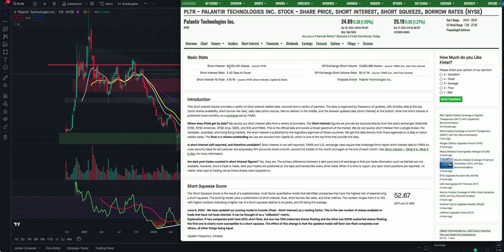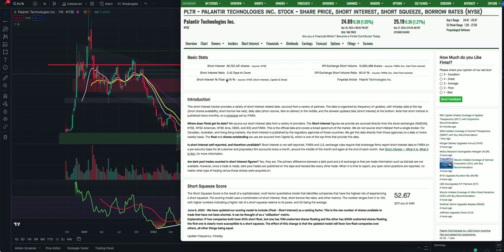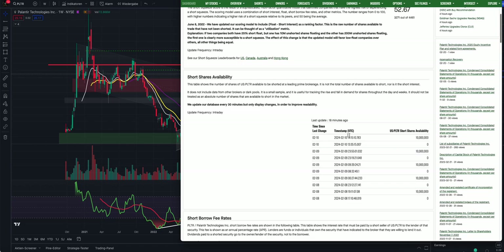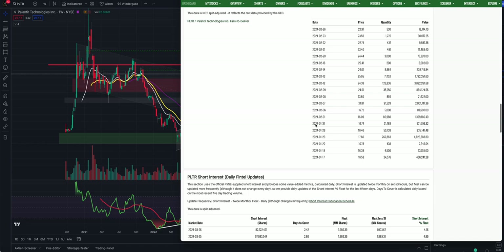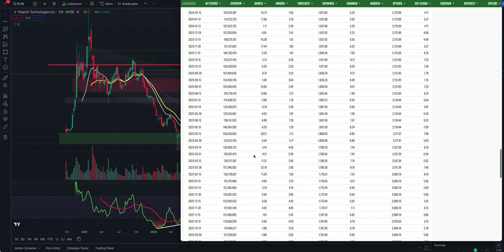The next very bullish piece of information is from Fintel. The short interest for Palantir is just 82 million shares. This sounds like a lot, but compared to the average trading volume of 66 million shares, it's only 4% of the tradable float. This tells us the short sellers have been covering. Based on Fintel, there are no shares available to short - the last update was in early February, and as of 18 minutes ago, no shares available to short officially.